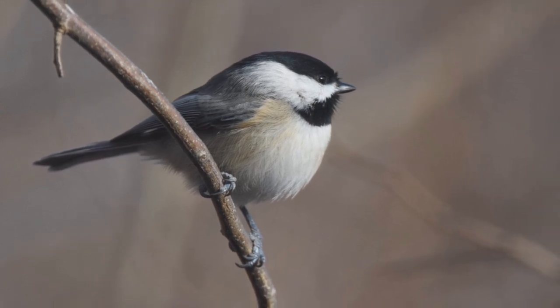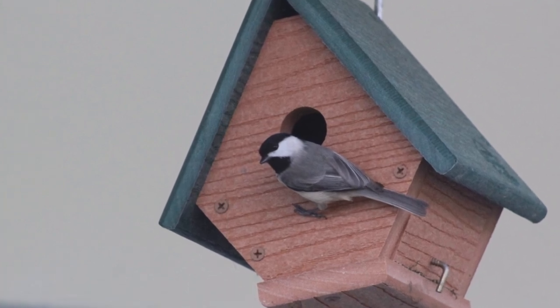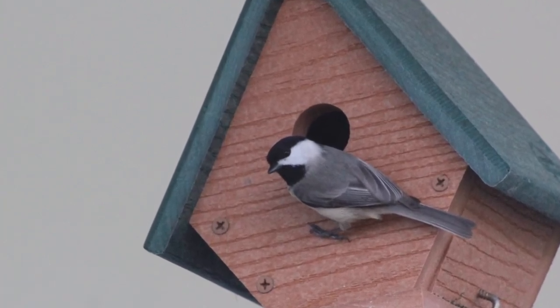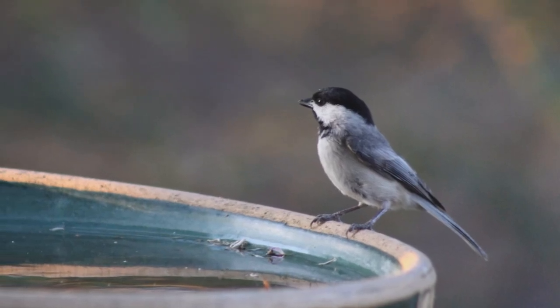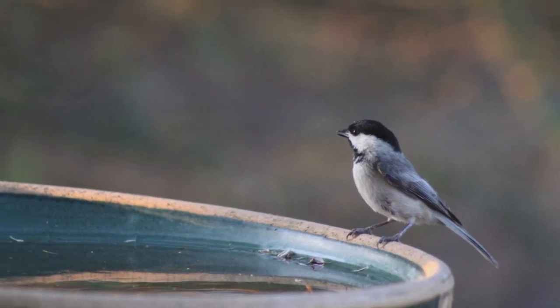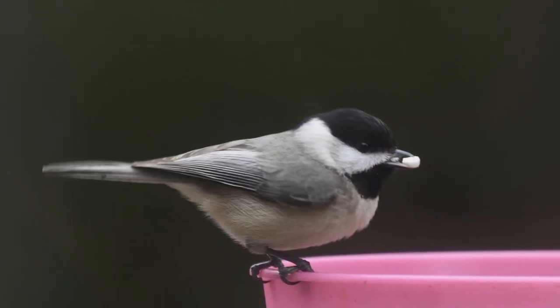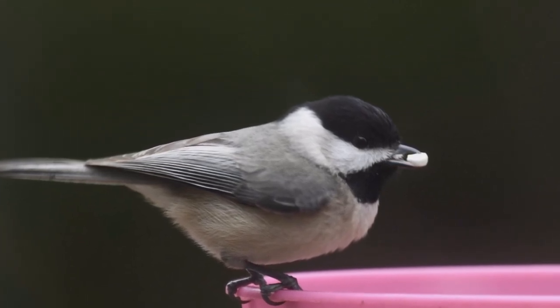These are small birds, even smaller than American goldfinches. They are round-bodied with a big head on short neck. The tail is long and active. Bills are small but stout. They are gray above, pale gray below. The face is white, contrasting with black cap and bib. Genders are similar in appearance. At your feeder, Carolina chickadees are fond of black oil sunflower seeds.